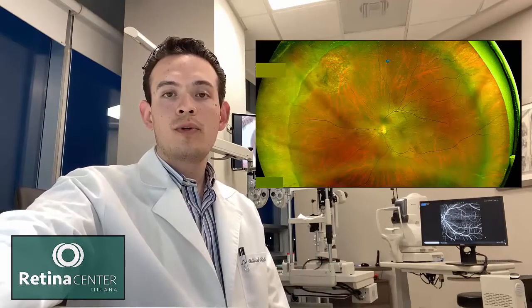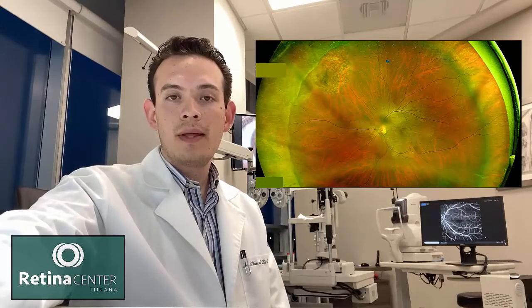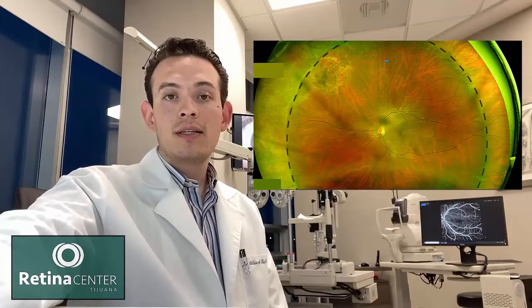The second option is what we call scleral buckle. This is when we implant a silicone sponge or a silicone band around the eye. This is to reduce the space between the eye wall and the detached retina, and it also reduces traction from the vitreous.